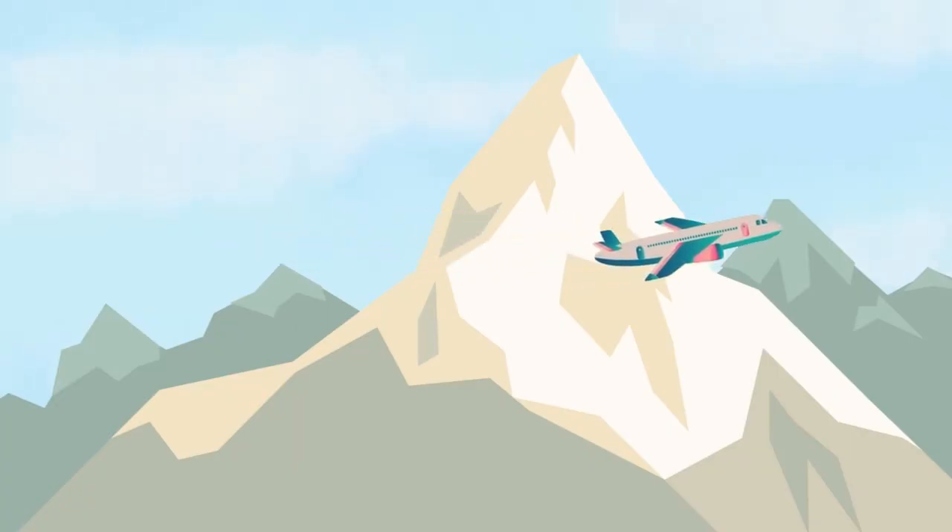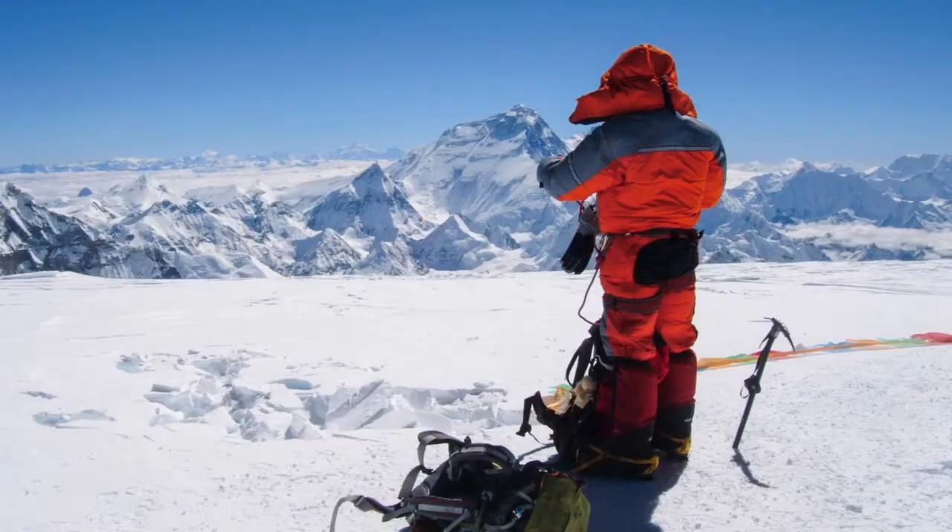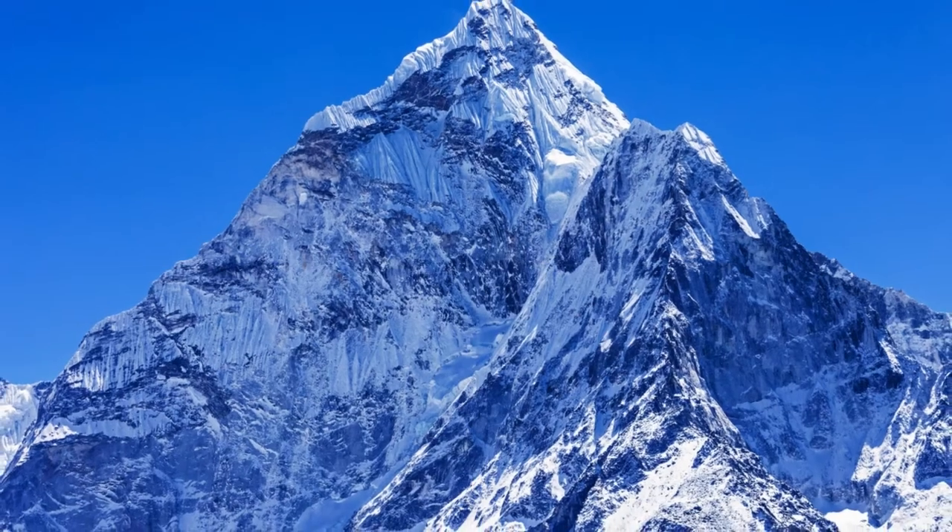Number three: Mount Everest, Nepal. Mount Everest is the tallest mountain in the world — taller than airplanes fly! Climbers need warm clothes and lots of strength to reach the top. It's cold up there.